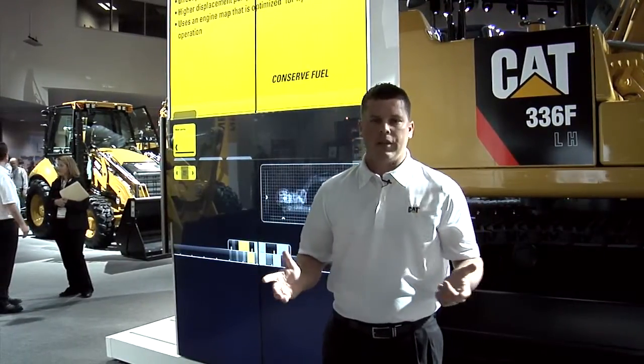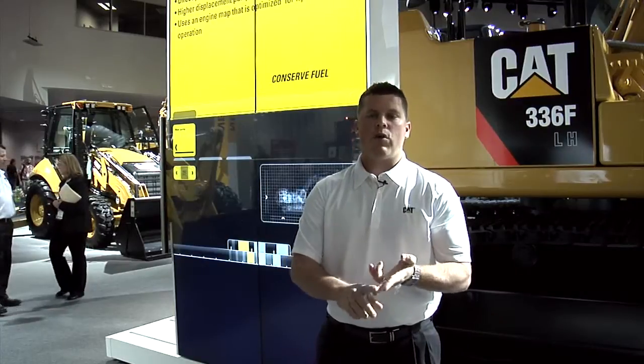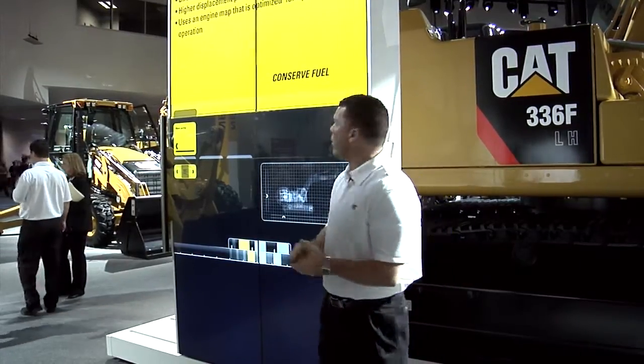Caterpillar's Hybrid technology conserves, stores, and then reuses energy in the form of hydraulic flow to improve fuel consumption and improve fuel efficiency for our customers.